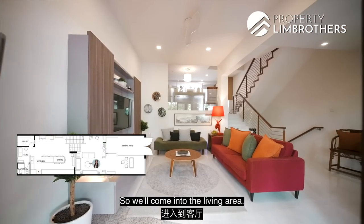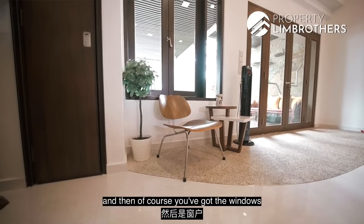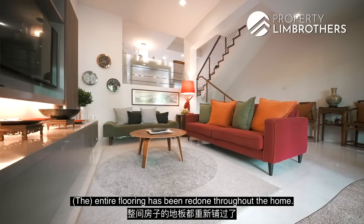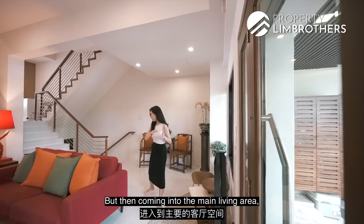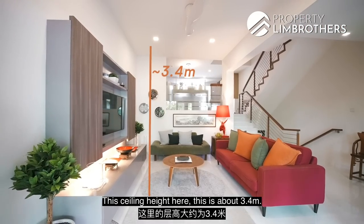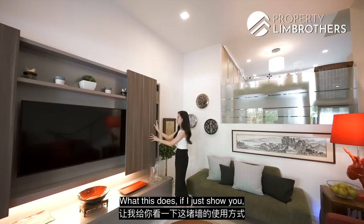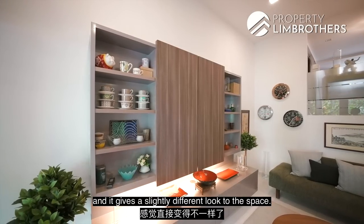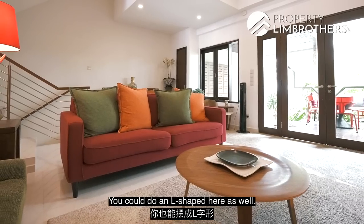Coming into the living area, towards the front you have glass doors and windows allowing lots of natural light in. The entire flooring has been redone throughout the home — transitioning from pebble stone at the exterior to marble in the main living area. The ceiling height here is about 3.4 meters. The feature wall can slide in to give a slightly different look to the space. There's enough room for a two-seater and a three-seater, or you could do an L-shape arrangement.